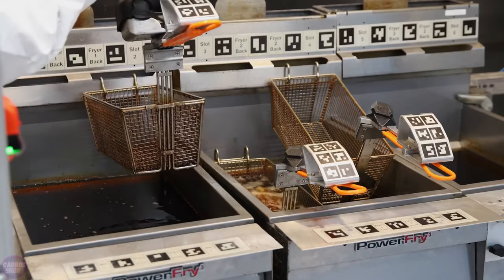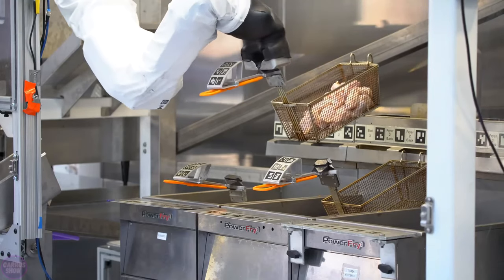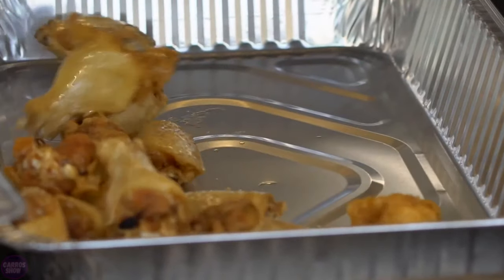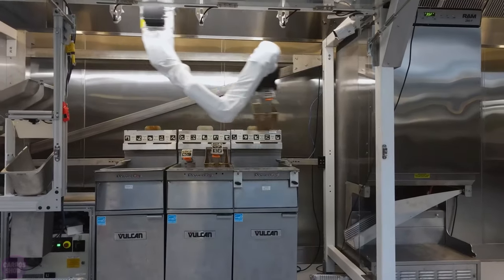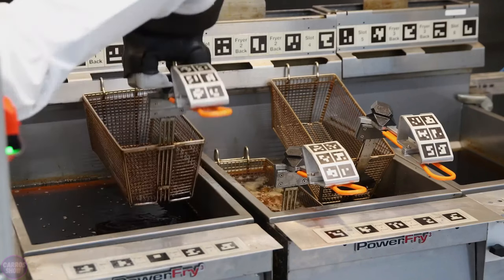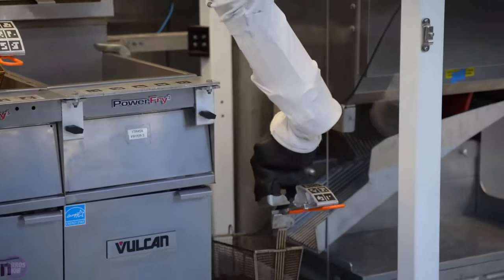Introduced in California in 2017, Flippy is a standalone robotic arm that uses computer vision and machine learning to perform simple kitchen tasks like working a burger grill, freeing up humans for more interesting and less dangerous tasks than working around grills and hot oils. Flippy 2, the second iteration of Miso Robotics' Fry Station Robot, combined with a new auto-bin system, can handle specialty foods like onion rings and chicken tenders, and now performs twice as many food preparation tasks as the original, including basket filling, emptying, and returning. It can also handle multiple fry bins simultaneously so vegetables and fish can be cooked at the same time without mixing their flavors.